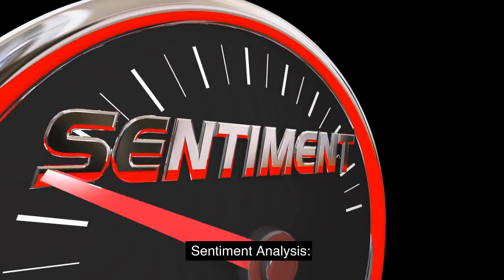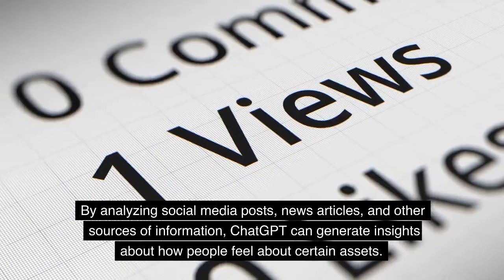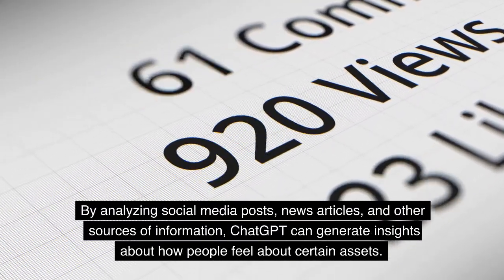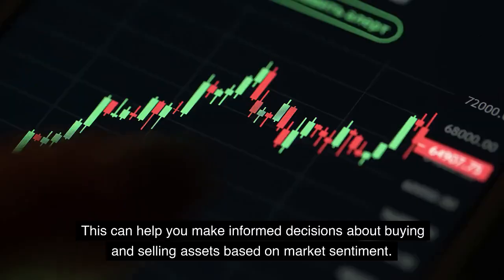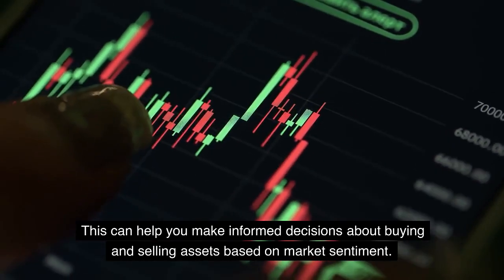ChatGPT can also be used for sentiment analysis. By analyzing social media posts, news articles, and other sources of information, ChatGPT can generate insights about how people feel about certain assets. This can help you make informed decisions about buying and selling assets based on market sentiment.